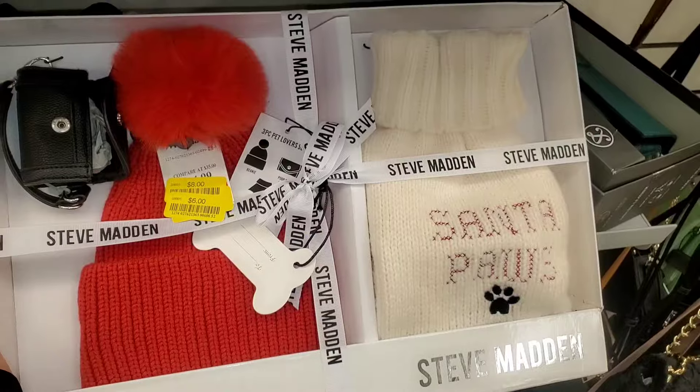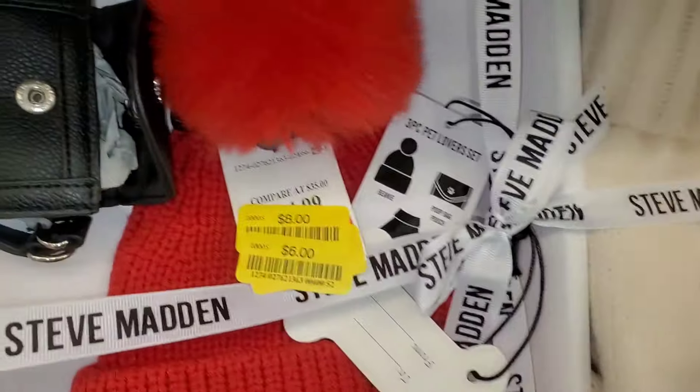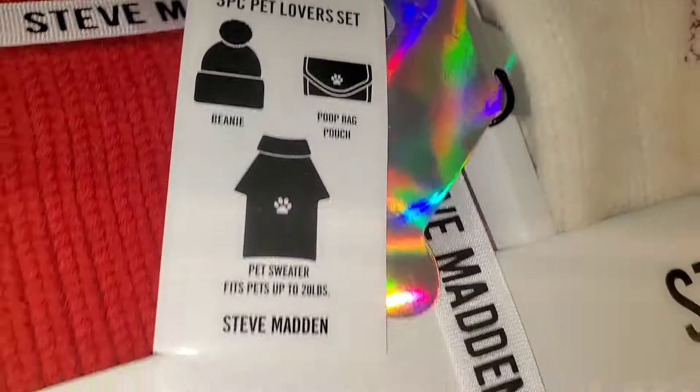They also had this set from Steve Madden for only $6 — in this set you get a beanie hat, poop bag, and a little pet sweater. I thought this set was adorable.